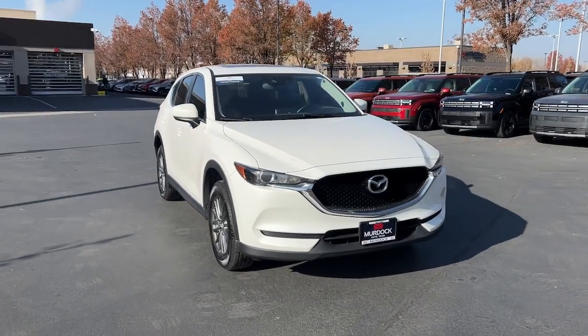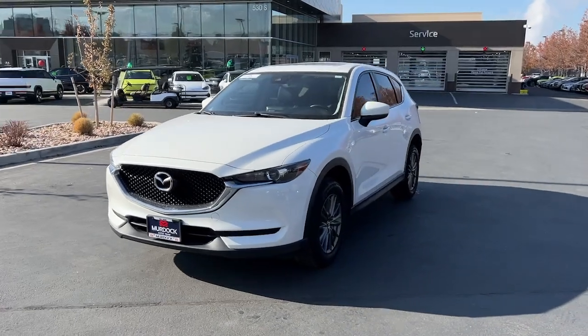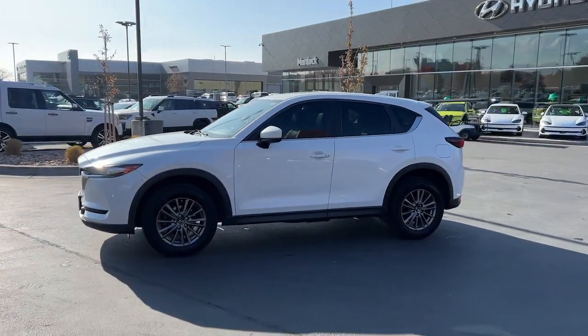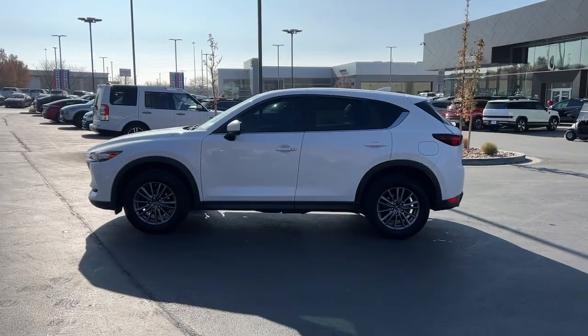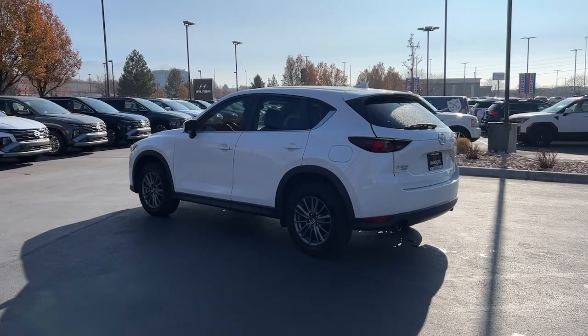You will love the features of this 2017 Mazda CX-5. With less than 150,000 miles on the odometer, this vehicle provides excellent value. Here's a stylish CX-5, the SUV that puts your comfort at center stage.